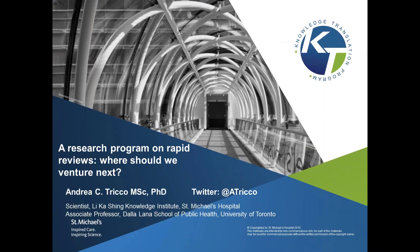It's a real joy for me to be here today discussing the research program that I've been working on, myself and my team and collaborators, on rapid reviews. This is something I've been working on for the last seven to eight years and it's a topic that's really close to my heart. I'm super excited about rapid reviews because they provide knowledge users with really important information to help them with their decision making.